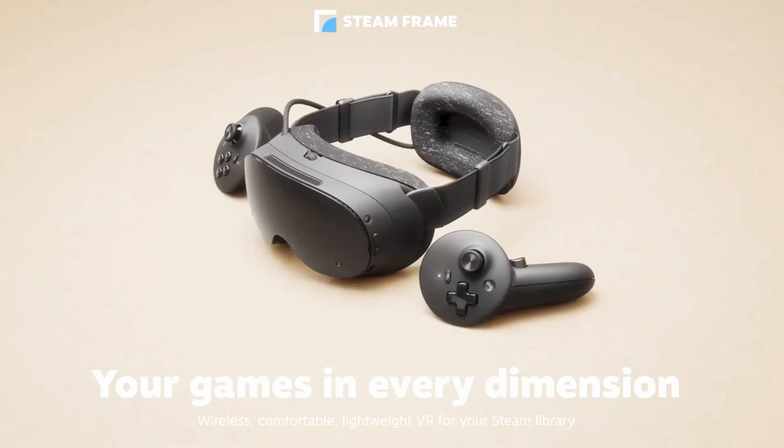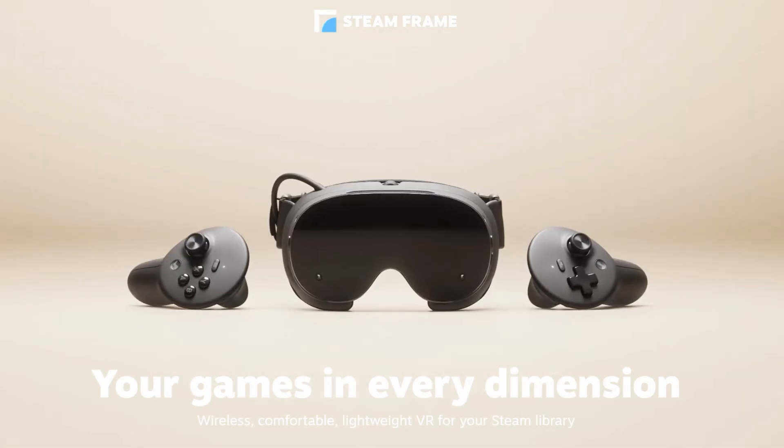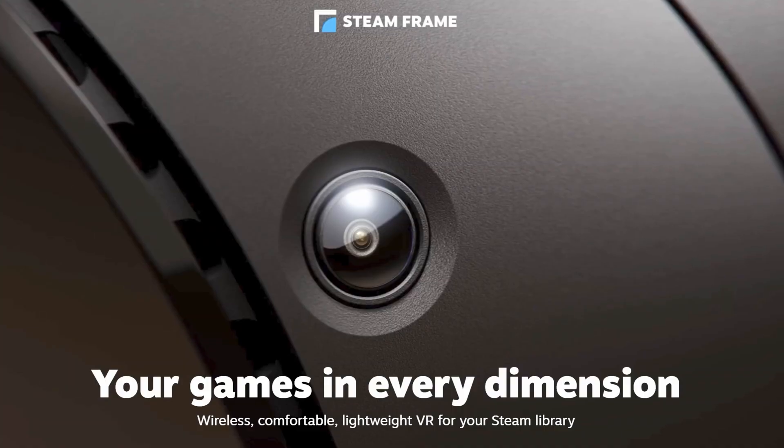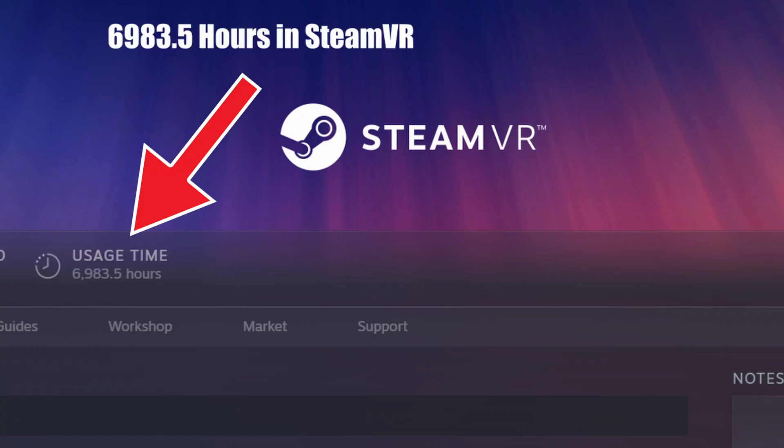What's up and welcome to another episode of Gizmo Slip. The Steam Frame was announced today and it looks insanely good. I wanted to share some of my thoughts after having played like 5,000 hours of VR and 20,000 plus hours of PC gaming.